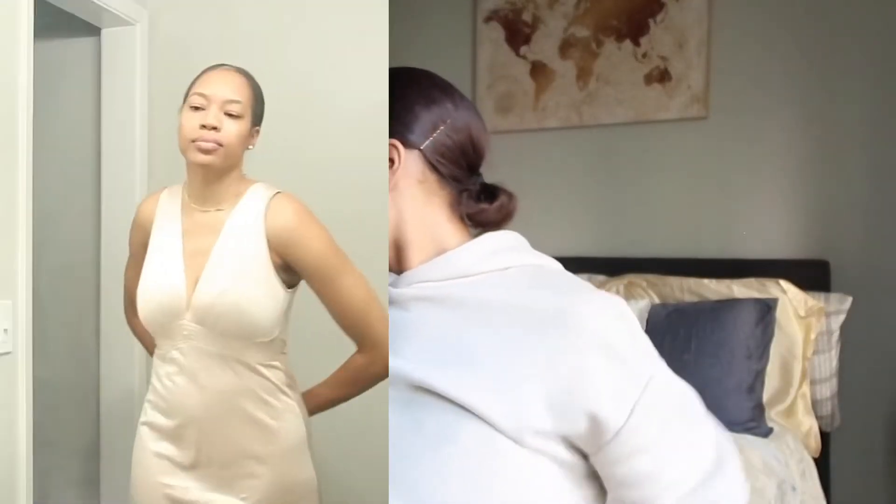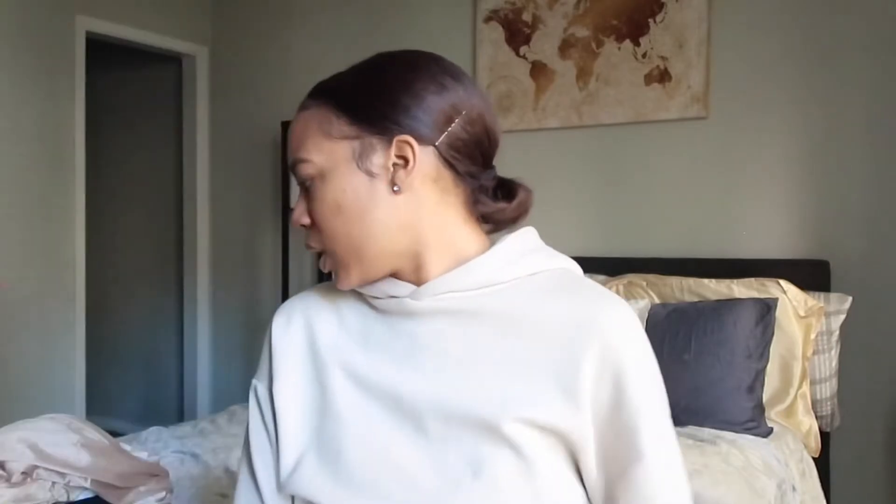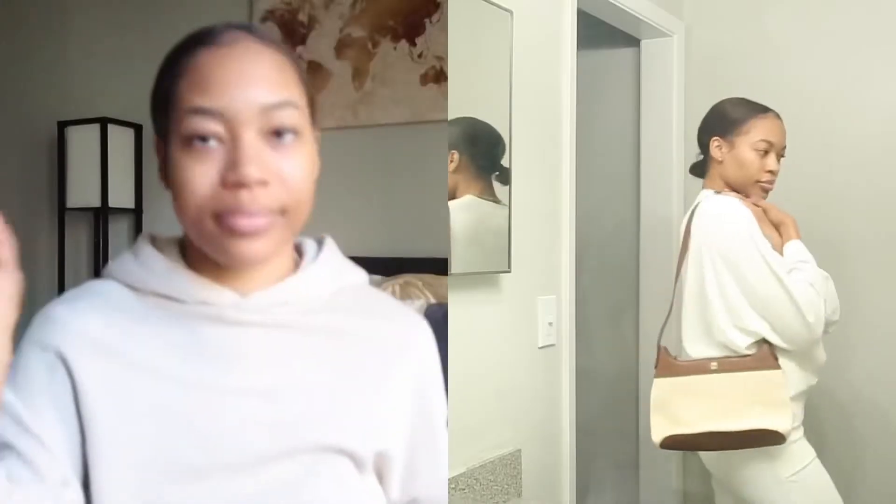This is a Vanity Fair slip dress. It is really cute — it's like a floor-length dress. I want to say it looks like $10.99 or $11.99 or something like that. Really cute, very soft material. This is the only vintage item that I found at the Goodwill, but it's gonna look very fine.